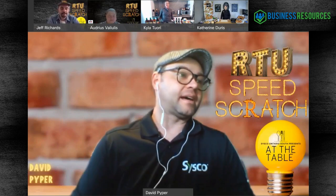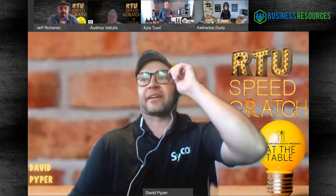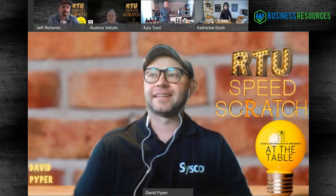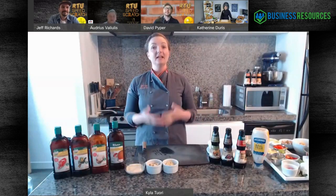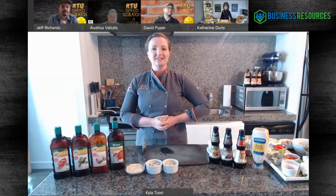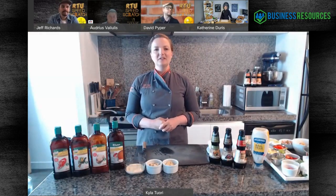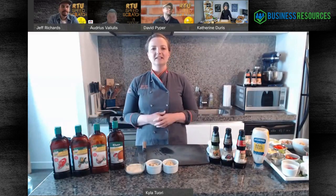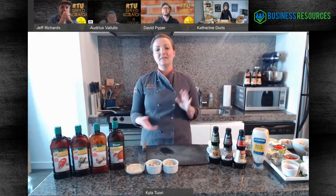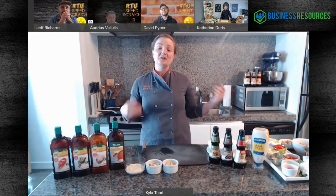We have a great panel starting with Chef Kyle Attuori from Unilever. I'm Kyle Attuori from Unilever Food Solutions - I'm the corporate chef for all of Canada and I've been with Unilever for about 14 years. I'm loving this idea of speed scratch. It's something I've been talking about for years - how can we get you from step one through 20, up to step 10 through 20, saving you time. Really excited to be here and show you some great ideas.